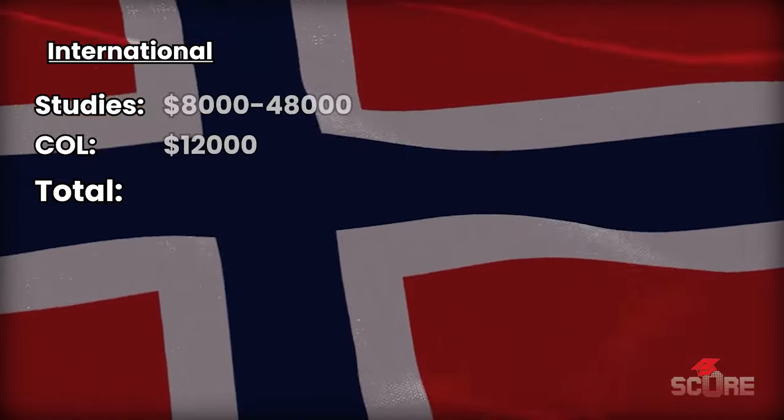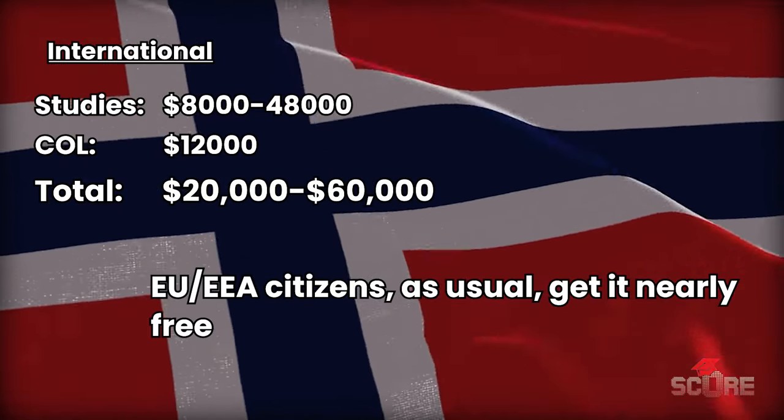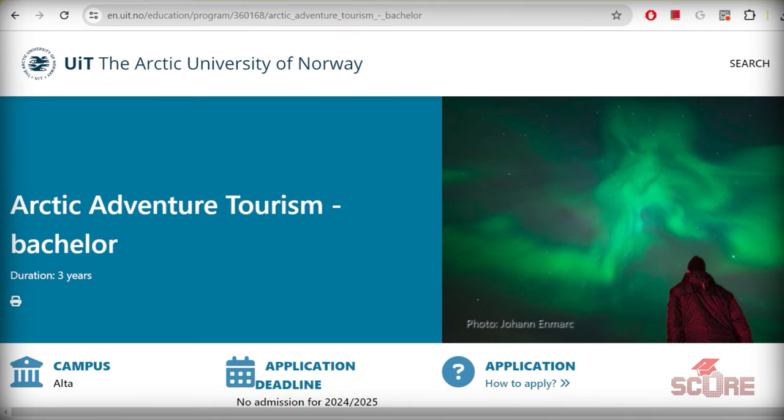Norway ranges between about $20,000 a year for the cheapest majors all the way up to $60,000 a year for really expensive ones. But on the bright side, you can study things like Arctic adventure tourism. So if you've got a rich dad and you love the cold, go to Norway.